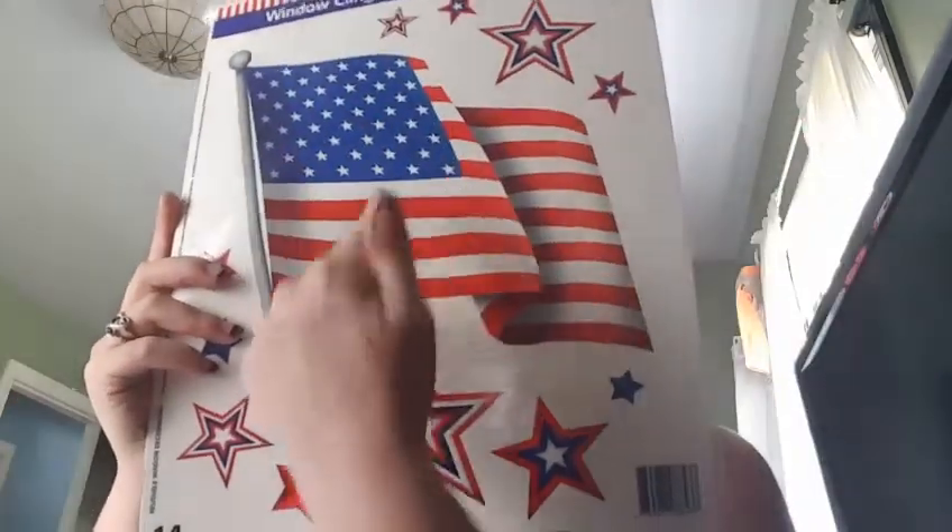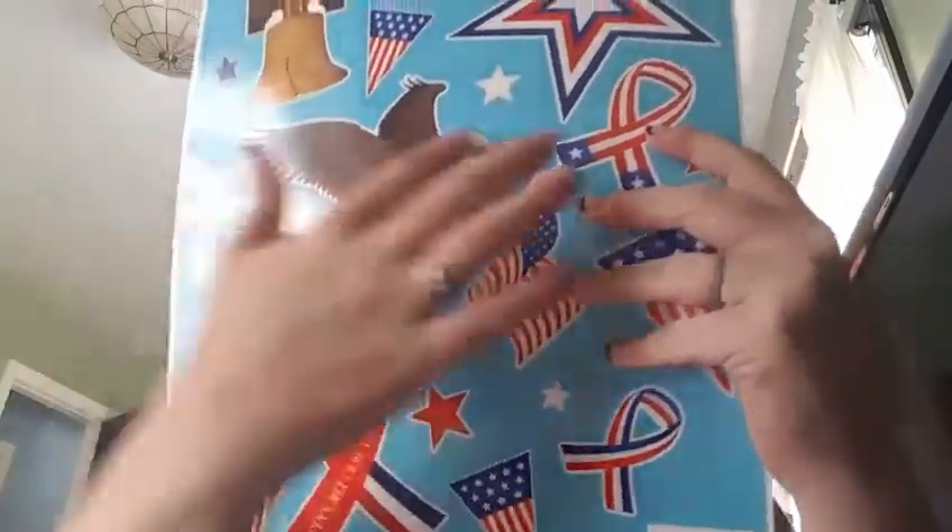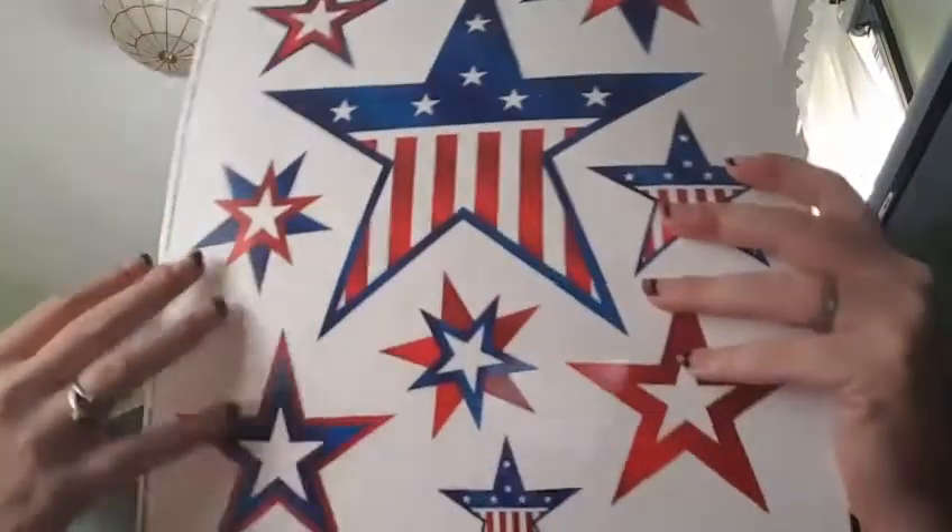My dollar store also had a Pinot Grigio wine, a Moscato wine, a Zinfandel wine, a Merlot — those I don't know, it might make me want to drink! The next thing I got was three different Fourth of July window clings: one with the American flag and stars, one with a bald eagle, a ribbon, and flags and stars, and one that's all different Fourth of July stars. I got these to do with my son because he loves to decorate the windows for every holiday.